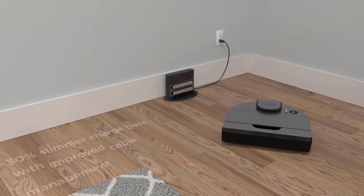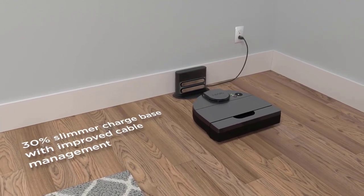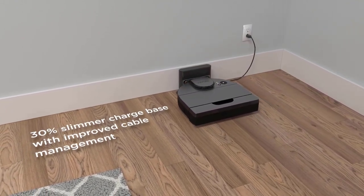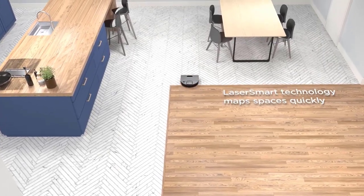However, on the downside, it struggled with the edges and corners of rooms, and customizing maps in the app didn't always work. In addition, there's no self-emptying facility — you'll have to empty this robot yourself.